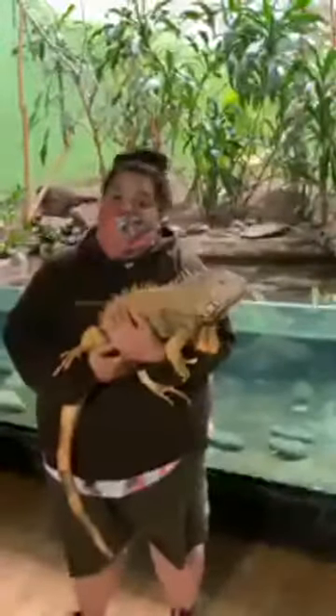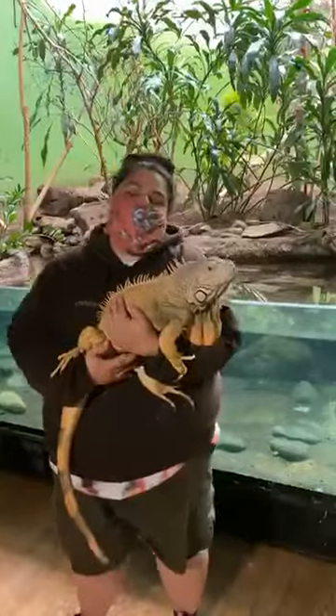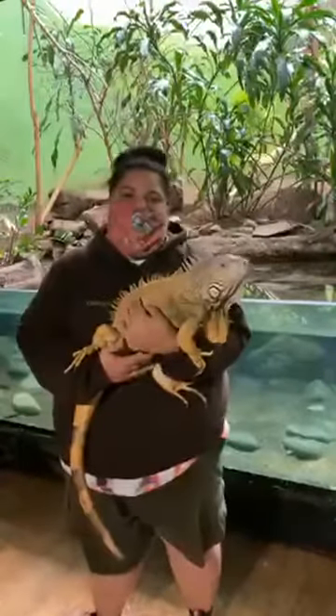Iguanas are omnivores. That means they eat both animal protein and things like fruits and vegetables. In the wild, iguanas are known to eat bird eggs, smaller lizards, different kinds of leaves, and flowers. One of her favorite treats is a banana.